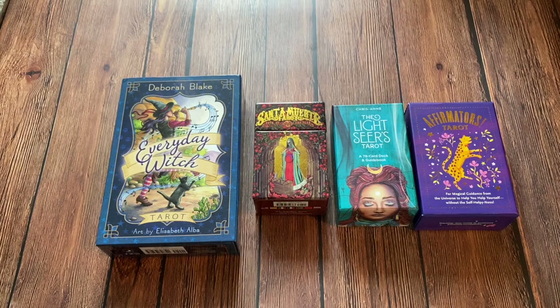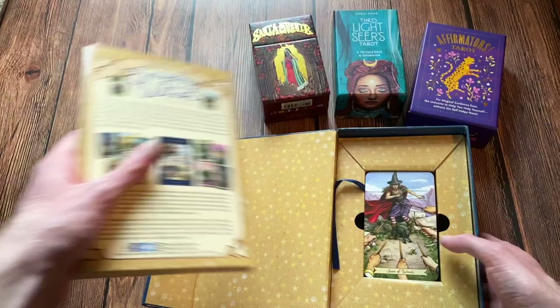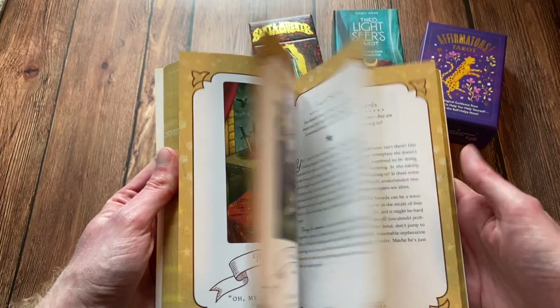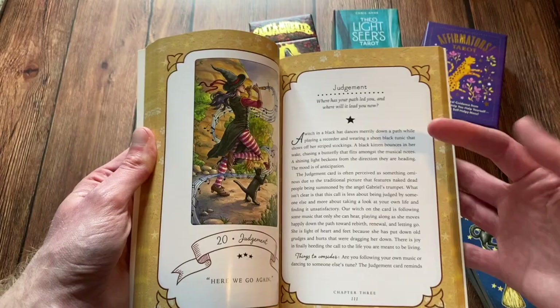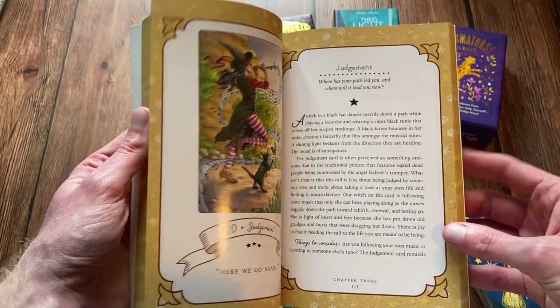And the winner is Everyday Witch Tarot. When I was thinking about this category, I was encompassing everything that we're looking for in a tarot deck and more. The guidebook is — this is a Llewellyn deck, so it's going to have a fantastic full-color guidebook. I love how cute this guidebook is. It's very on-brand, very relatable, and just very fun to read and entertaining, which I really appreciate about a tarot deck.